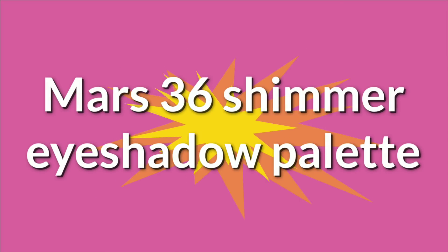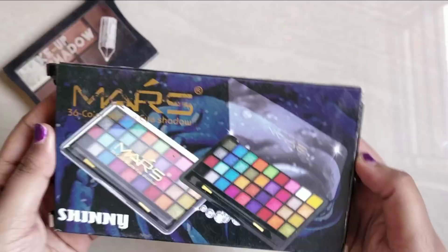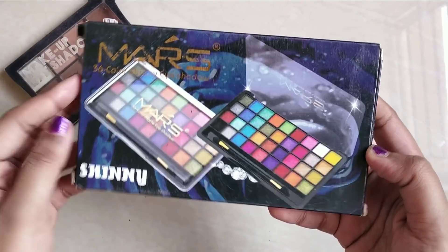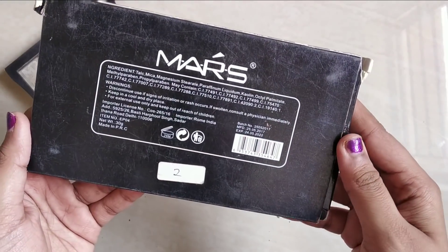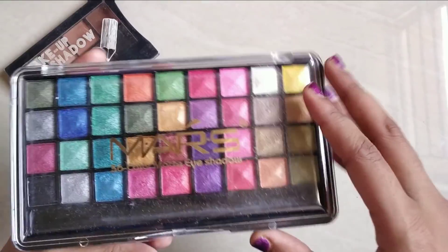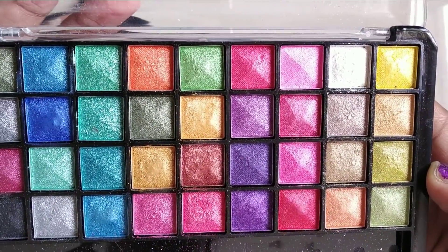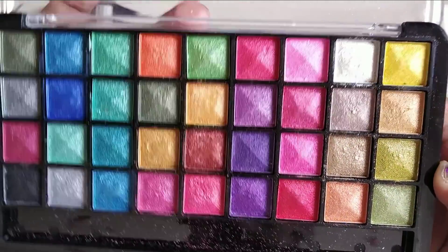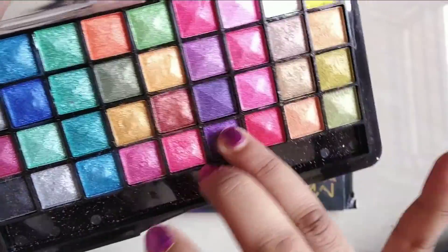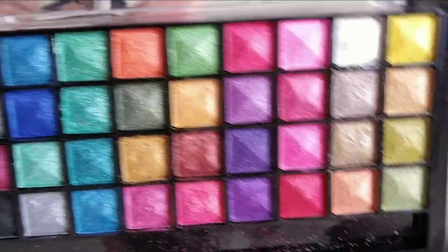Next is the Mars or Shimmer Eyeshadow Palette. This price is Rs. 225. We purchased this product from Amazon. This is a cardboard packaging. There are 36 colors of shimmer shades. You can swatch all the important colors.